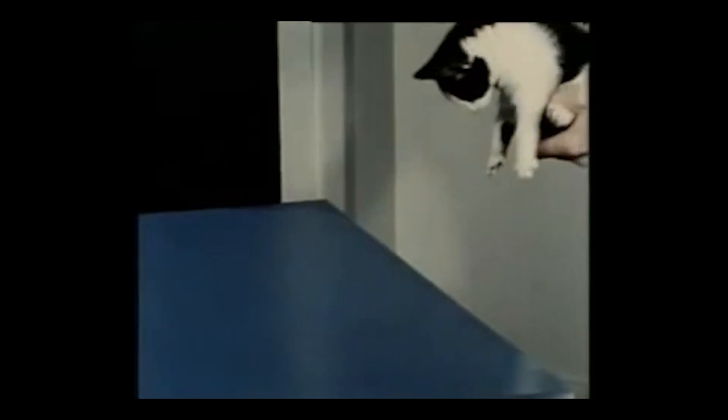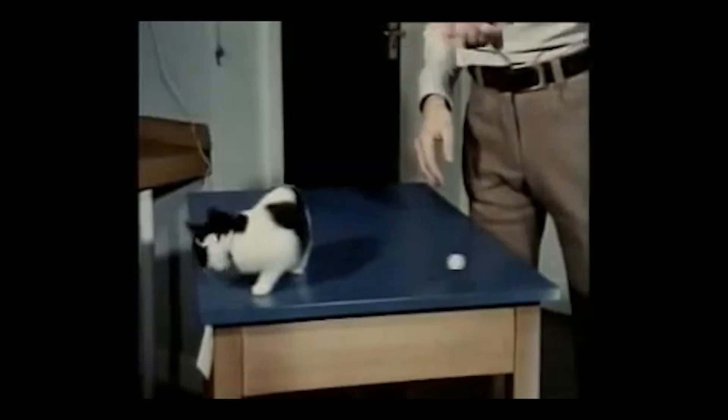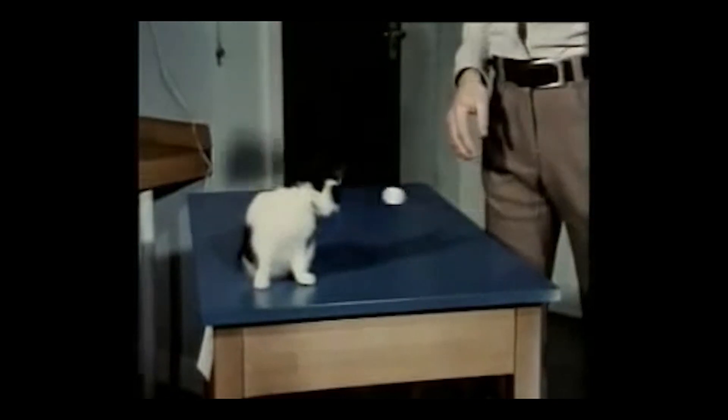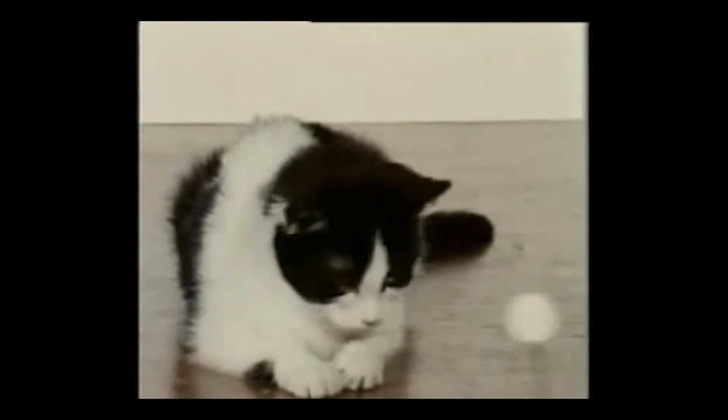The kittens' eyes functioned normally, but they didn't seem to respond to visual information like a normal kitten would. They didn't place when put near a surface — cats and dogs will try to reach out for a surface when you hold them near one, but these kittens weren't doing that. They didn't respond to things being shoved towards their face, and they didn't really seem to be using visual info to interact with the world, instead relying on touch and sound. These observed abnormal behaviors shifted to those of a normally sighted kitten after about 10 hours of exposure to a normal visual environment.